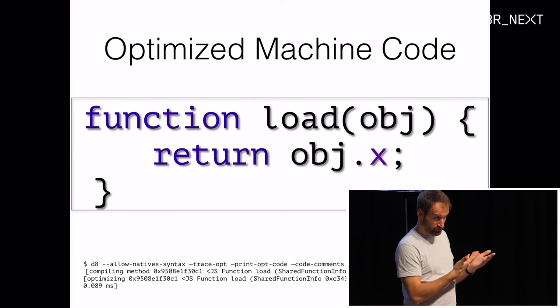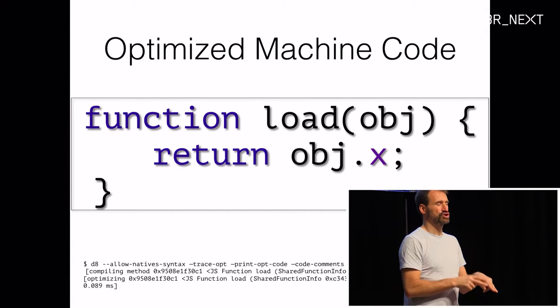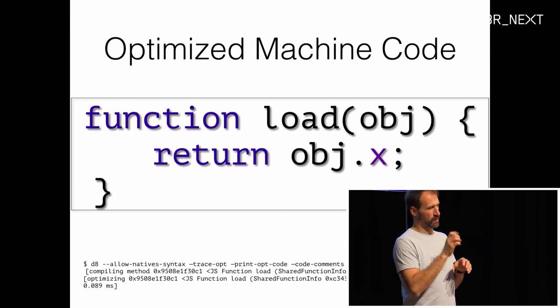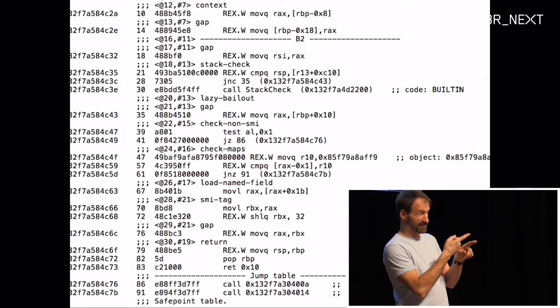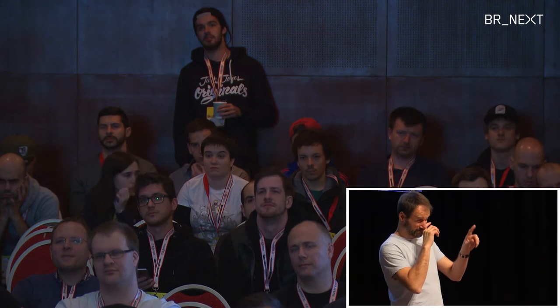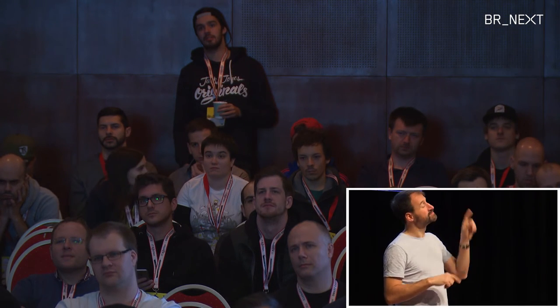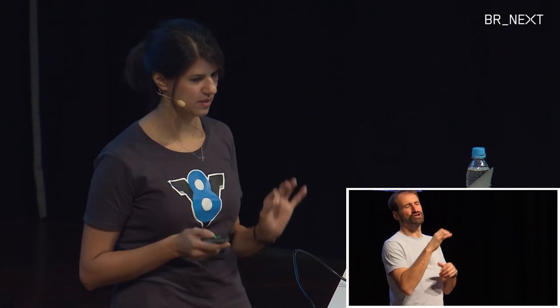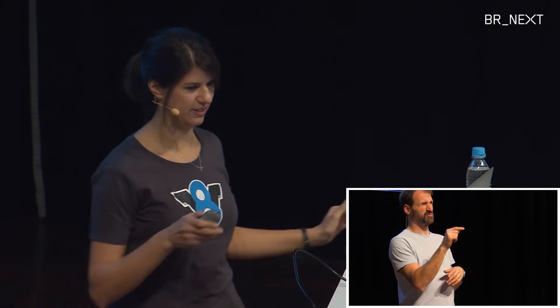Now let's look at some actual machine code — still using the simple load example. This is super exciting: you can go all the way down to the most basic machine code to see what your JavaScript is doing. This might look confusing and very long for just 'object.x', but it's really not that hard.